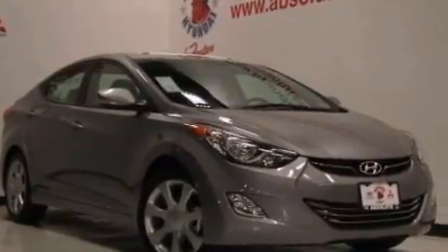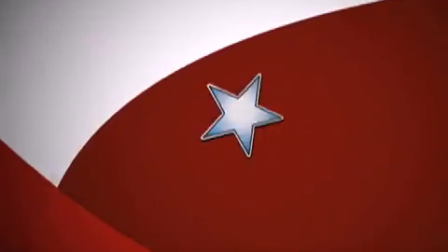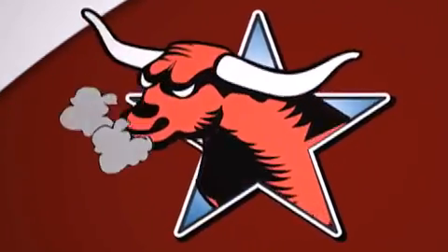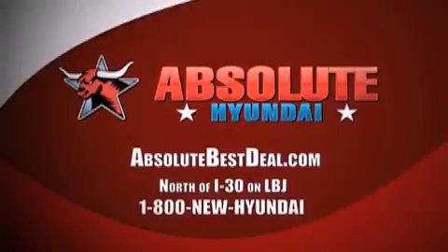This vehicle is sure to sell fast. Call and arrange your test drive today. All new Hyundais come with America's best 10-year, 100,000-mile warranty. Absolute Hyundai, north of I-30 on LBJ in Mesquite.